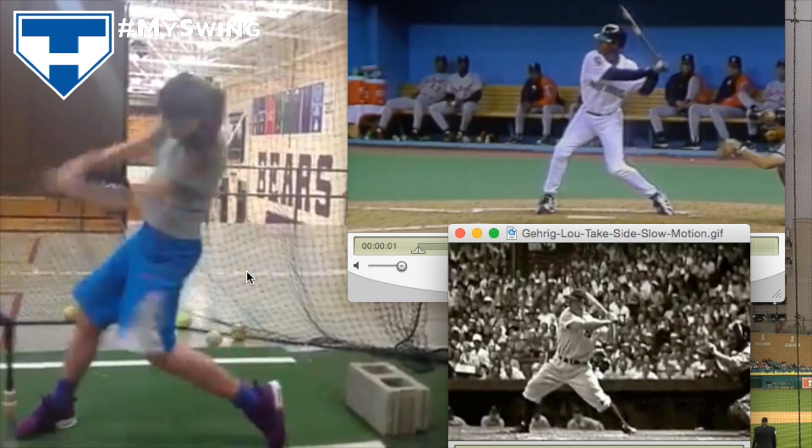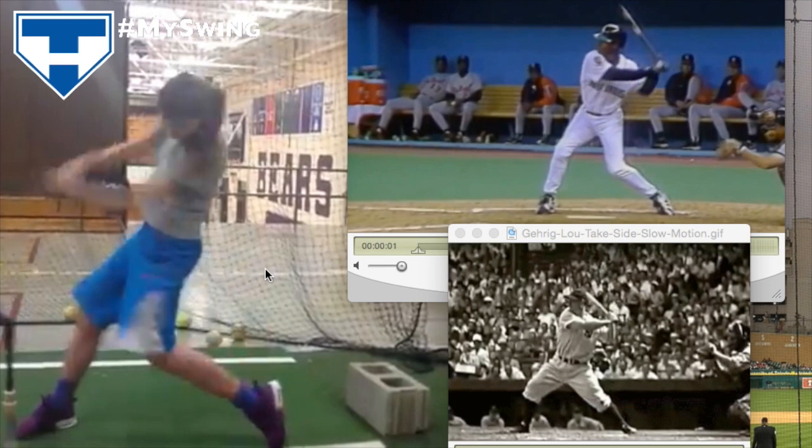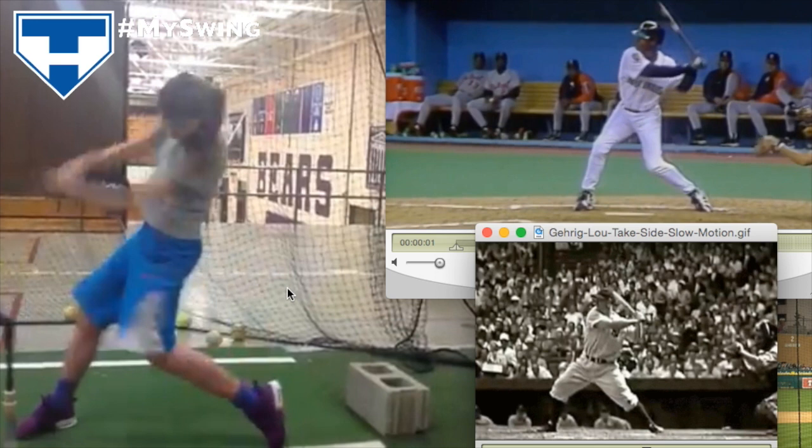I'm curious whether you're a righty or lefty thrower. You said you're a natural righty, and sometimes the dominant throwing side plays a role in how the arms are used. I'm going to follow up on that and include it in the post — whether you're a lefty or righty thrower — because you might feel like you need to do too much with your front arm if it's your dominant arm, trying to push the bat in and be strong with that lead arm instead of letting it stay a little more passive and keeping it back longer.